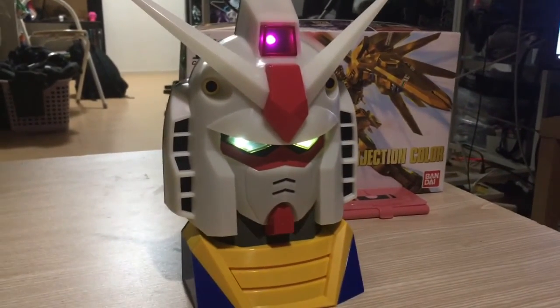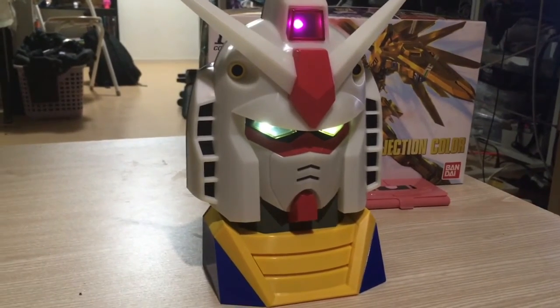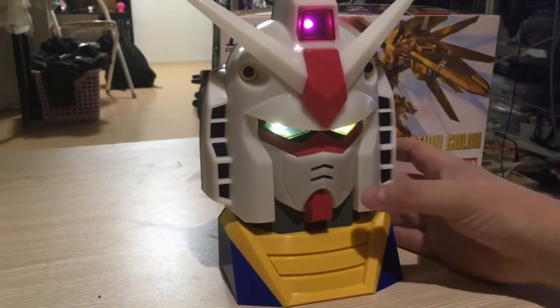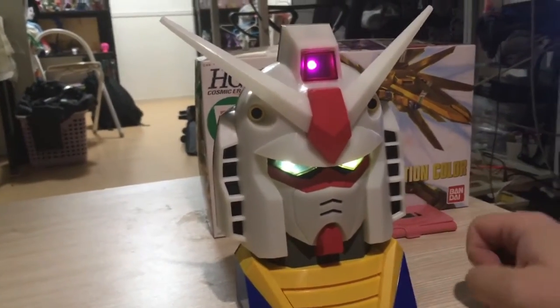It's exactly like going to Odaiba and seeing the 1-1 when it turns on at night. Except not anything like that. It's majestic. It's pretty cute, I'm not gonna lie. It's adorbs.